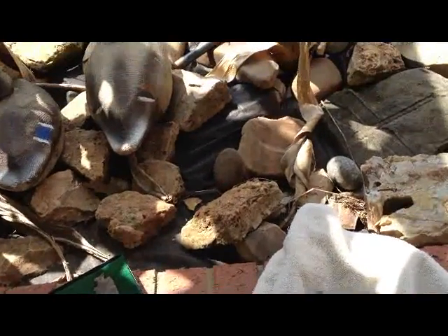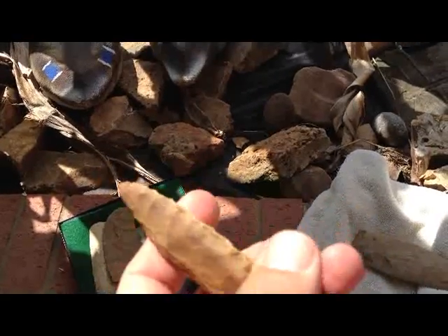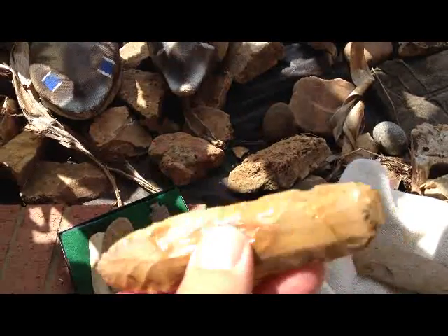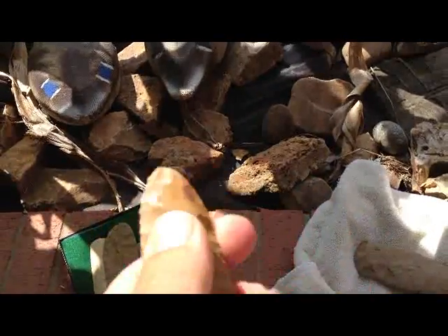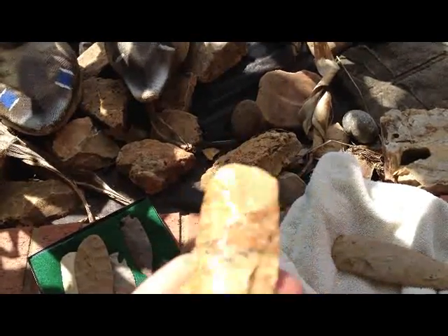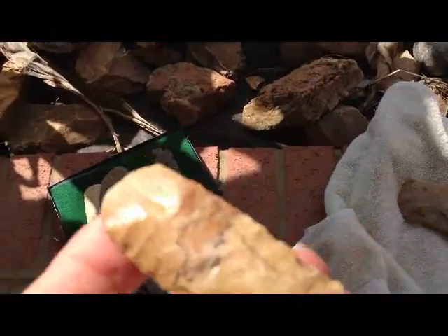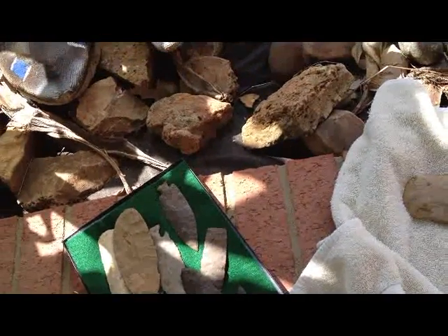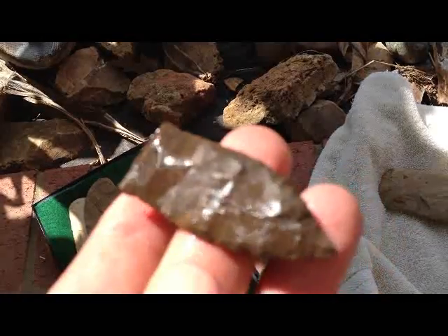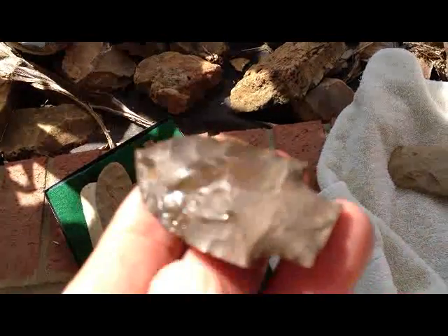Hey guys, I want to show some of my knives - these pieces I'm fixing to show you are from my last trip out. I took my camera, a HandyCam, with me but I lost it in the water, so I didn't get to film finding these artifacts. I did film it, but it's sitting on the bottom of the river somewhere. Maybe I'll get lucky enough to find it one day.